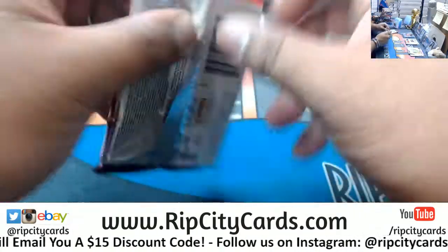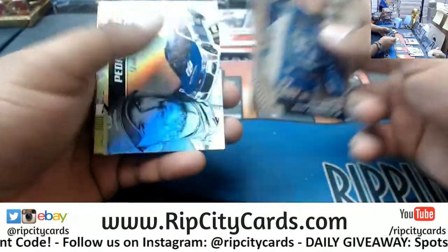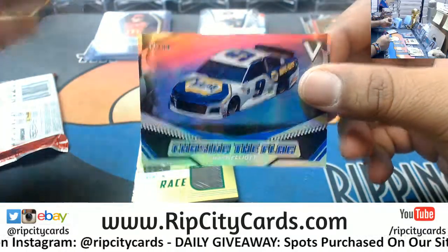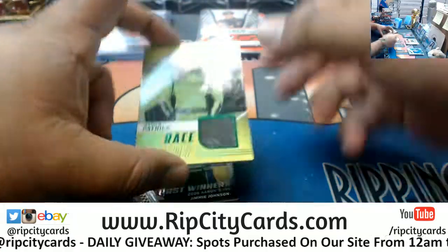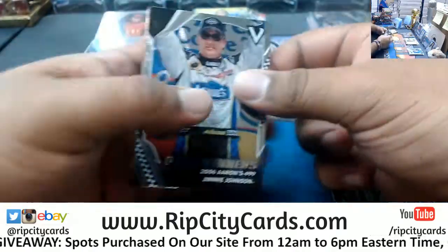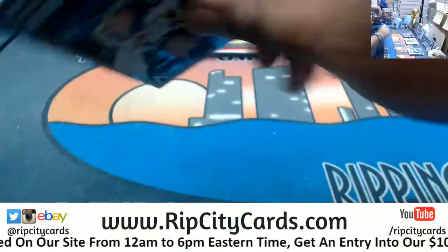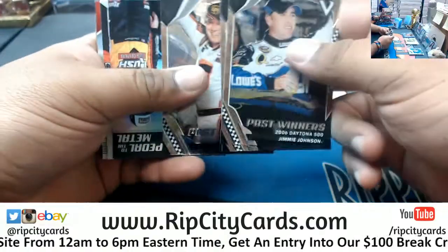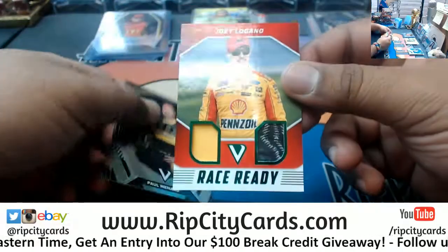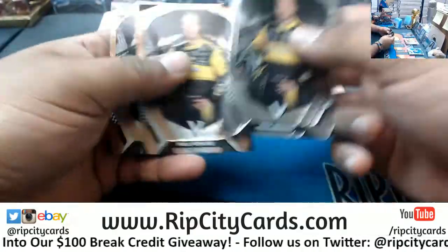Now I gotta stop by the CVS and get some M&M's because it's in my head now. 10 out of 99, Chasing the Flag — Chase Elliott. Relic for Danica Patrick, the second one, numbered to 99. Race Ready Dual Relic, numbered to 99.